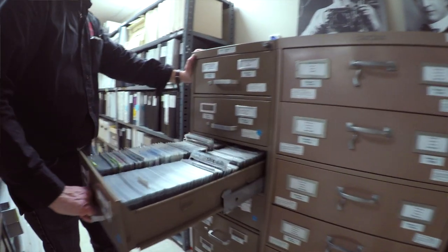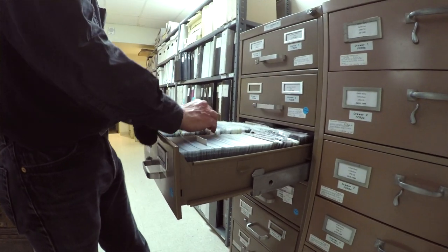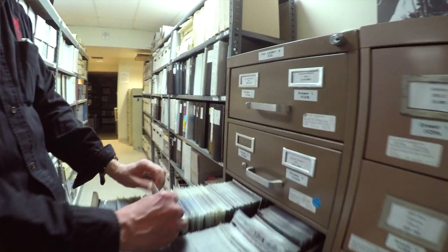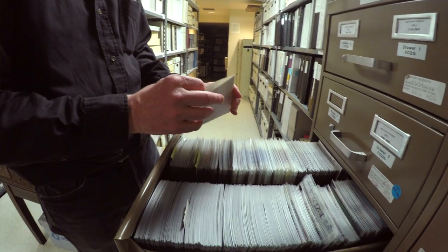For a city the size of Bellingham, this is very unique. Currently we have about 183,000 images cataloged, and probably another — I'd say at least 50,000 that need to be cataloged. So we have a backlog that will go on for many years.